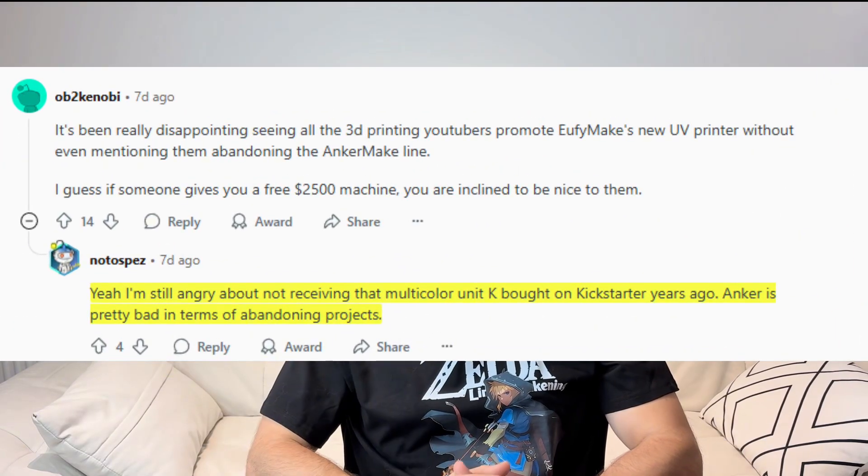Unfortunately, this isn't the first time Anker has disappointed its 3D printing community. When they originally launched the Kickstarter for the Anker Make M5, they promised to come out with a multi-color printing kit, which ultimately failed to ever make it to market. They did give a refund to people who backed it on Kickstarter.